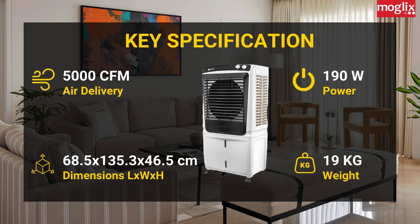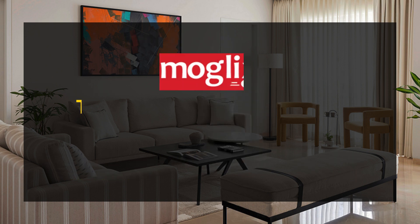Key Specifications: 5000 cubic feet per minute air delivery, 190W power, dimensions 68.5x135.3x46.5cm (L x W x H), weight 19kg, and air quality.